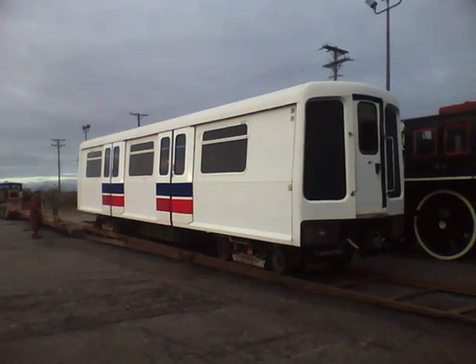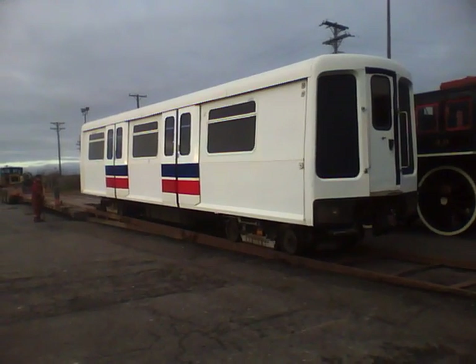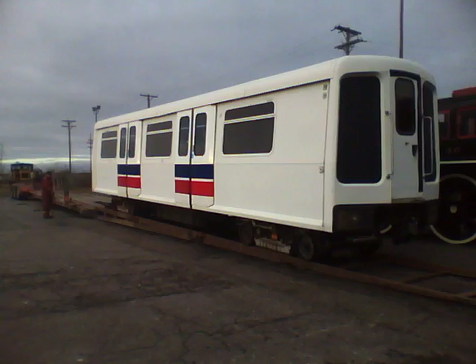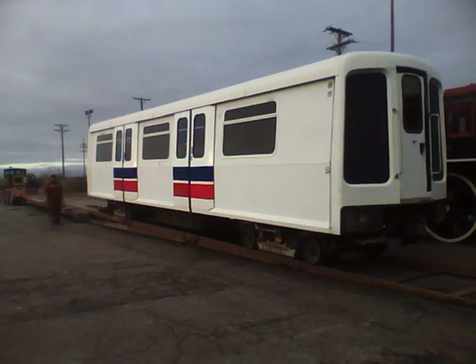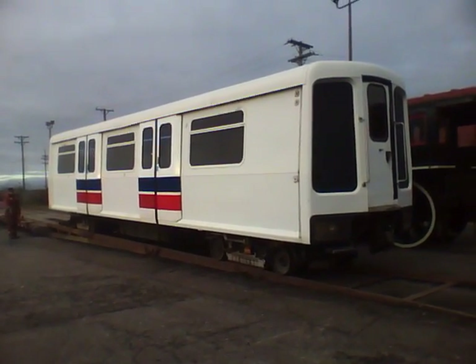We are at the Canada Science Technology Museum transportation collection warehouse, where we are receiving our newest train — an Inovia Art 100 prototype railcar donated by Bombardier. This is a prototype for a driverless light railcar used in various cities across North America. It was built specifically for the 1982 pre-build demonstration of the Vancouver Expo.